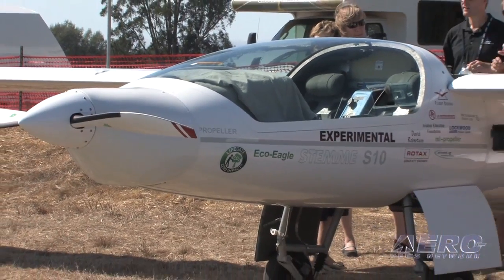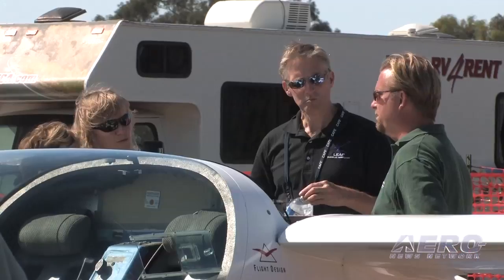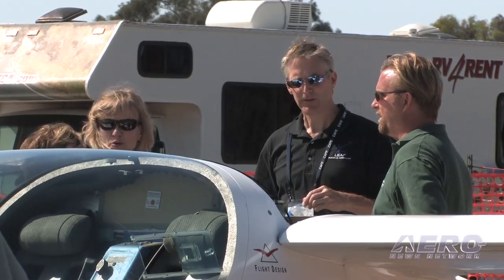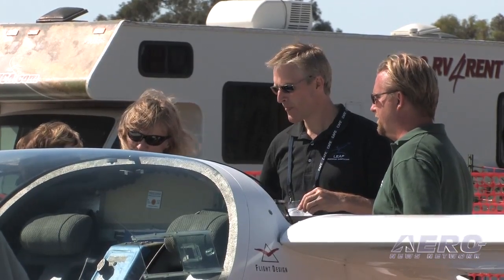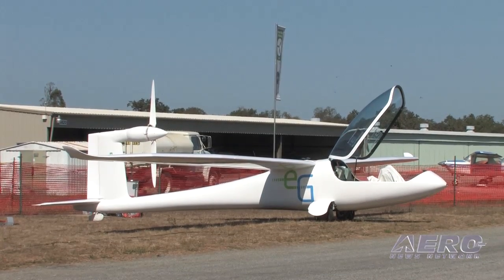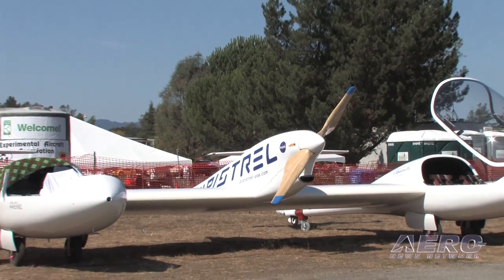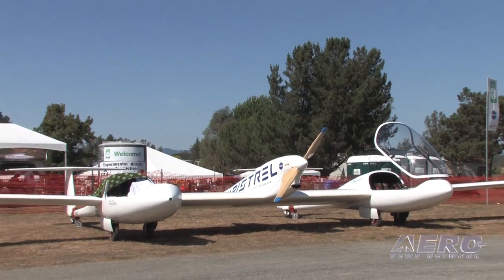The question becomes: if batteries over the next five to ten years reach that breakeven point, when do you start investing in understanding how this radically different propulsion technology can be used in aircraft? It is more different a propulsion solution than turbine was from reciprocating engines. You have enormous degrees of freedom in how to integrate them, and the time is now to do those experiments in competitions like the Green Flight Challenge.